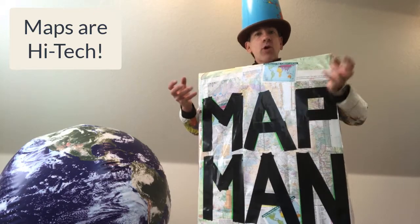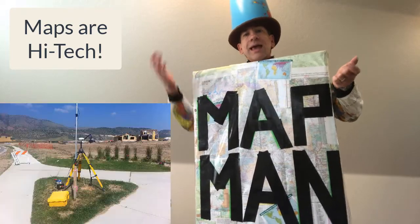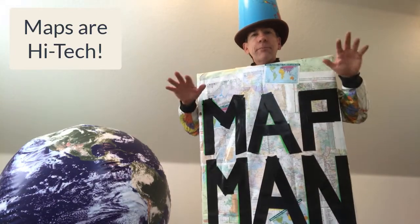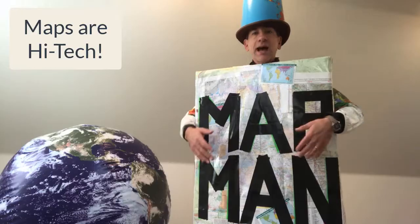Maps have always been high-tech. Now we can use GPS, or global positioning systems, and satellite imagery like the one depicted on this globe right here, and two-dimensional and three-dimensional map content — rivers, mountains, highways, ecoregion boundaries, locations of minerals, locations of people and how they move over time — all kinds of things using a high-tech environment.